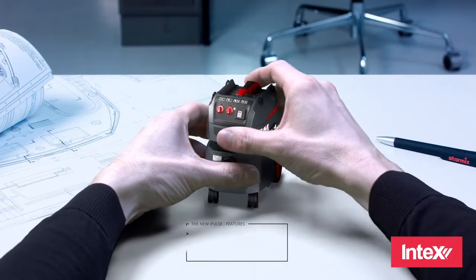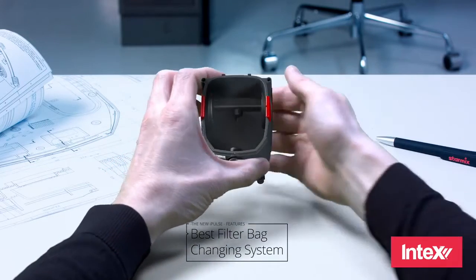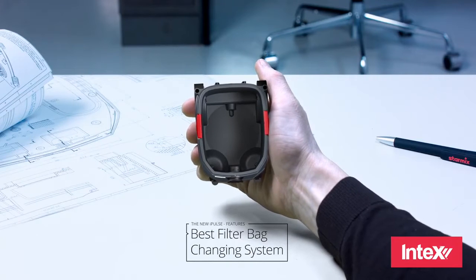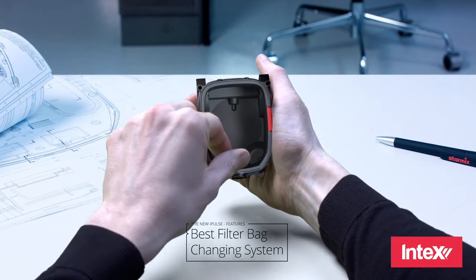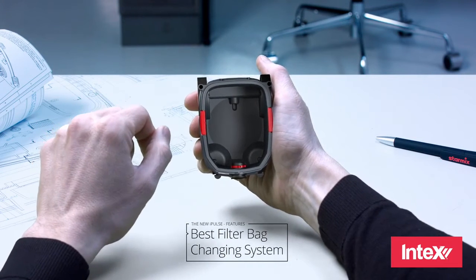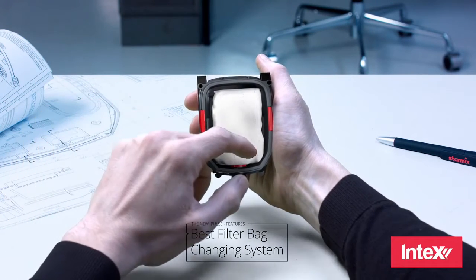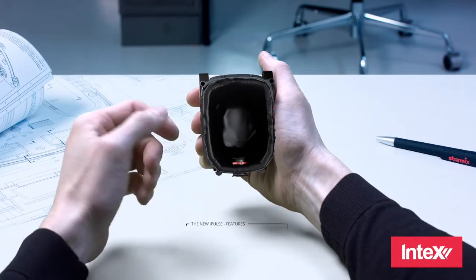To offer the best filter bag changing system, we've redesigned the StarMix Rotary Slide from scratch. Now it's easy to switch between fleece filter bags and plastic emptying bags. Simply flip the switch on the container socket — close for fleece filter bags, and open for plastic emptying bags.